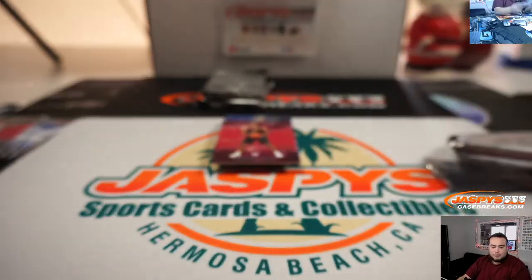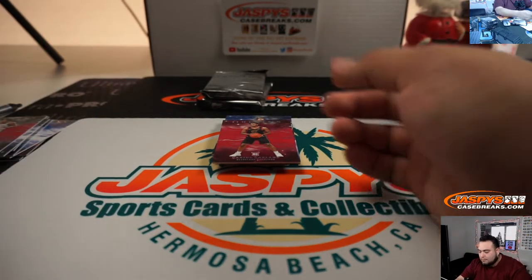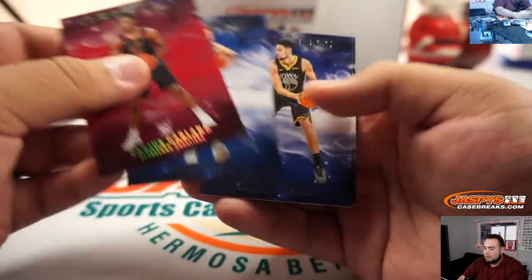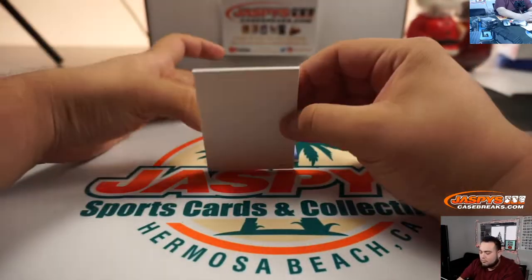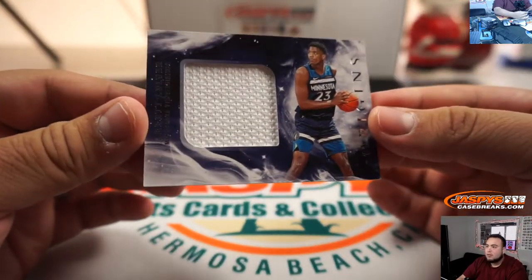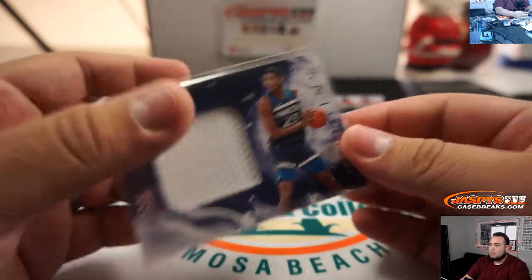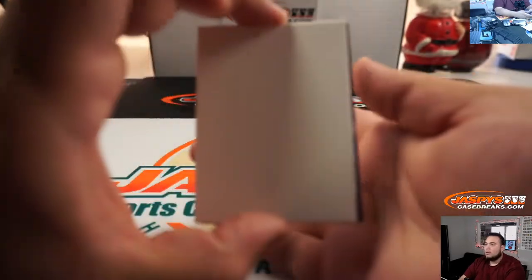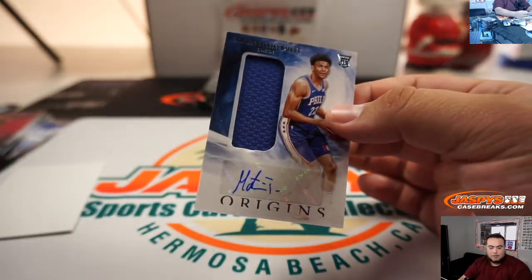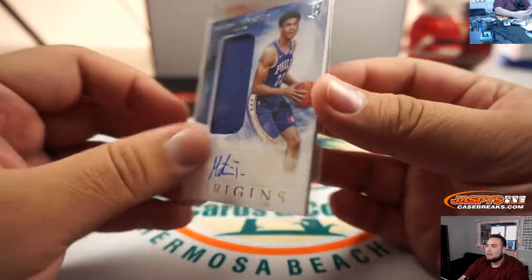We got Donovan Mitchell for the Utah Jazz — that's random number block, 11 out of 25. Noah was spot 1. We got a couple of unnumbered base, and we got Jarrett Culver, Minnesota T-Wolves, going to Joe — that's an unnumbered relic. And the last one here is Thibault — that's a jersey auto for the Philadelphia 76ers, going to Richard who bought this one straight up. Wow, all the jersey autos have been bought straight up so far.